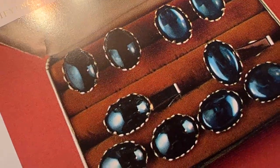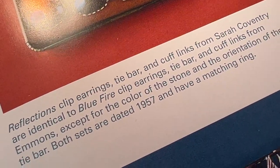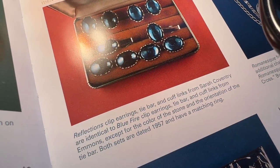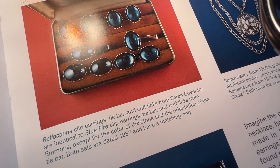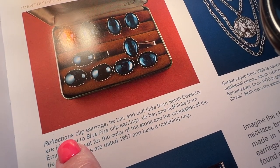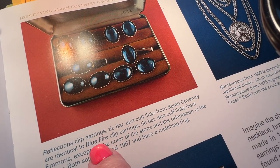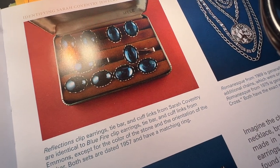Hopefully you can see that. There's a big blob — yeah, whatever that is — a reflection on there. That's funny, because there it says Reflections, and there's a big reflection. These are not the Reflections, but they are the Blue Fire Clip-On Earrings. That was the first item. 1957 — it's one of the older things that I have.